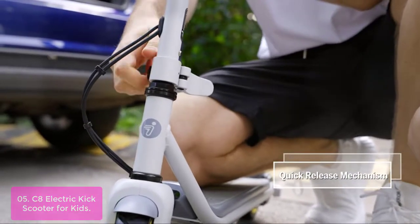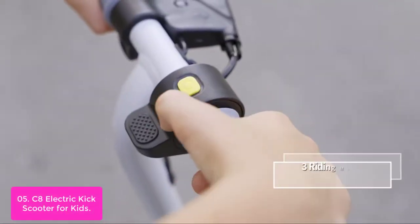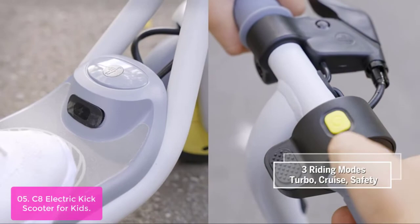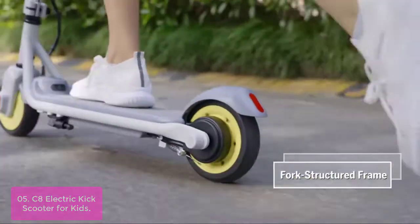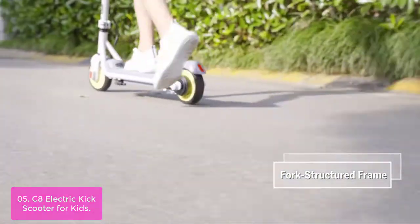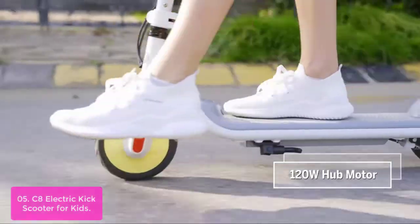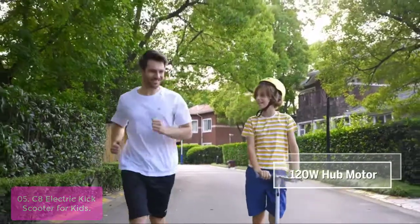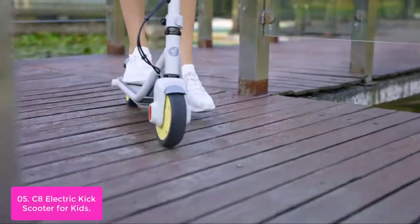List number 5: Segway Zing Electric Kick Scooter for Kids. With a powerful 180W motor, the Segway Zing electric scooter can reach up to 10 mph, travel up to 6.2 miles, and accommodate a max load of 110 lbs, suitable for kids and teens with a height of 39–49 inches. The frame is made of robust and durable high-density steel. It has also passed a rigorous riding durability test, reassuring steady riding for children.